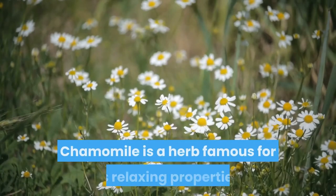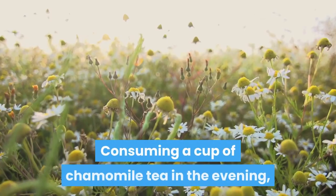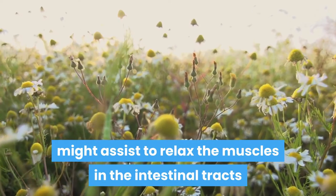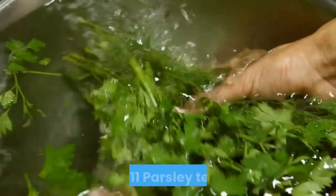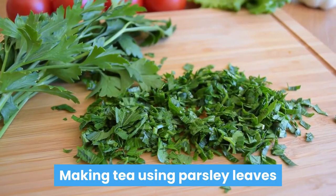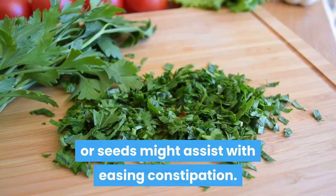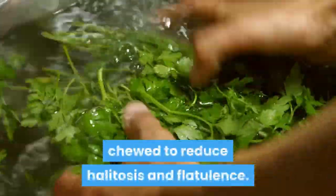Number ten: chamomile tea. Chamomile is a herb famous for its relaxing properties. Consuming a cup of chamomile tea in the evening might assist in relaxing the muscles in the intestinal tracts and reduce the amount of time it takes to defecate. Number eleven: parsley tea. Parsley is a herb that might assist with gastrointestinal conditions. Making tea using parsley leaves or seeds might assist with easing constipation. Parsley leaves and stems are often chewed to reduce halitosis and flatulence.